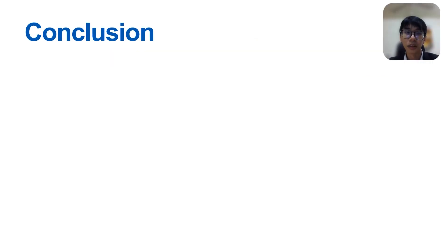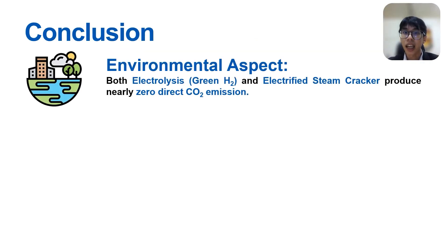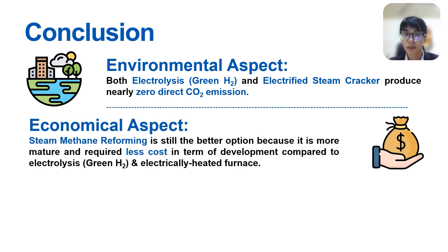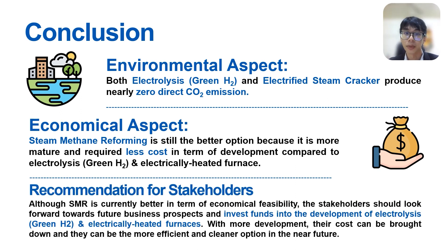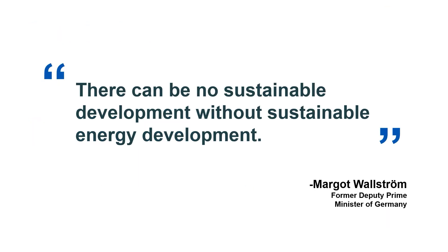In conclusion, for the environmental aspect, both green hydrogen and electrified steam crackers produce nearly zero direct CO2 emissions. For the economical aspect, steam-methane reforming remains the better option as it is more mature and currently requires less development cost compared to electrolysis and electrically heated furnaces. Although SMR is currently better in terms of economic feasibility, stakeholders should look forward to future business prospects and invest in the development of electrolysis and electrically heated furnaces. With more development, their costs can be brought down and they can become a more efficient and cleaner option in the future. As the saying goes: there can be no sustainable development without sustainable energy development. We would like to thank everyone for listening and wish you all a good day ahead.